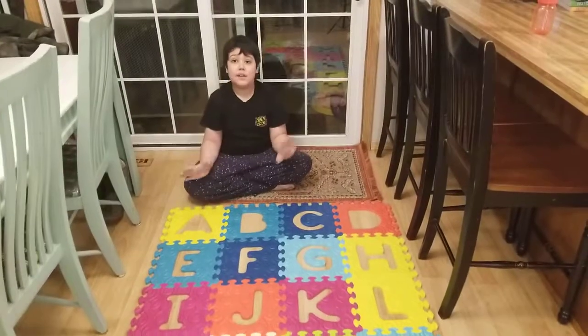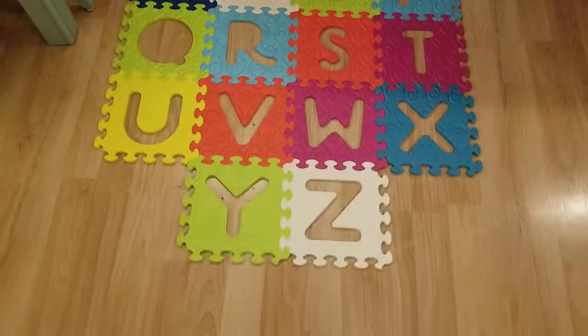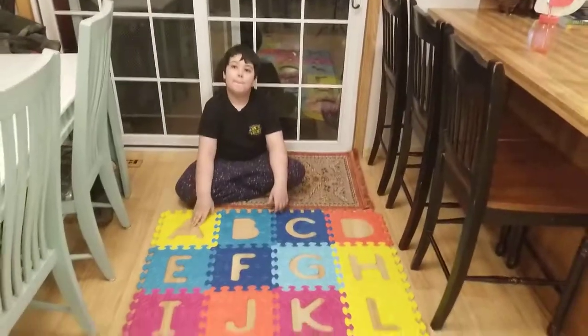Oh no! My ABCs are all gone again! Did they run away? Yes! Should we go look for them? Yep, let's do it. Okay. The instructions say they're usually by something that starts with that letter if they're missing. Yeah, I remember that. Let's go see.